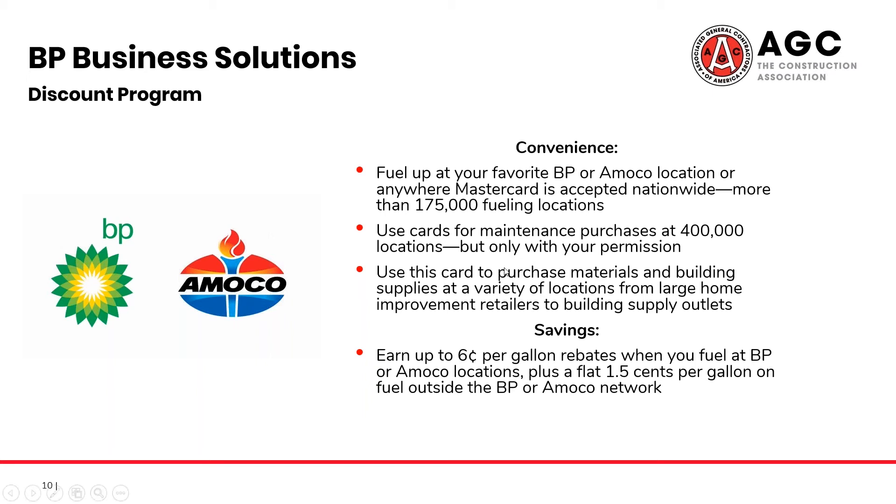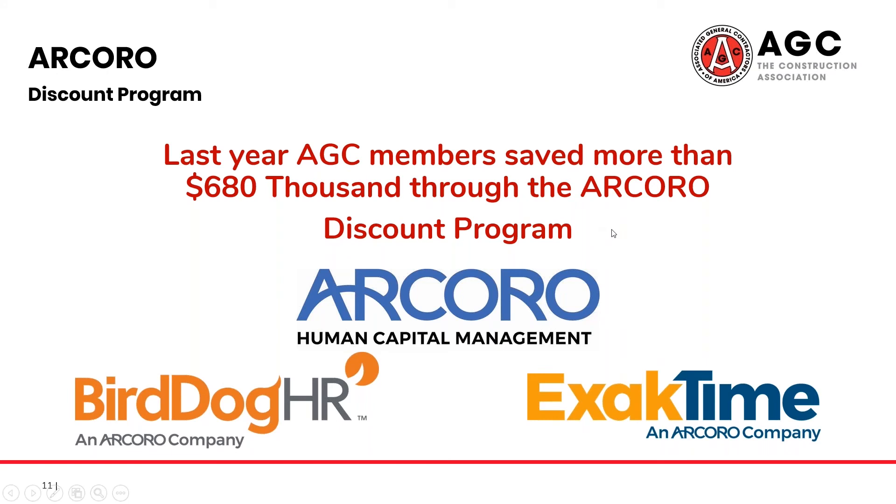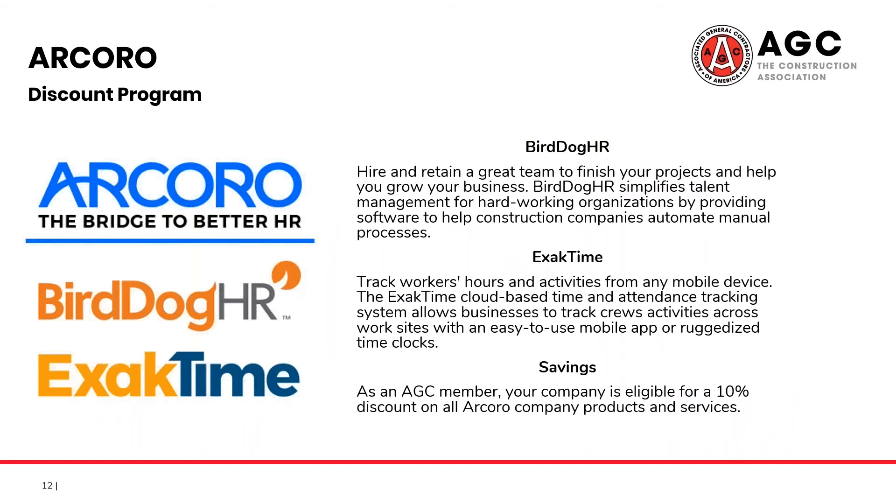Now that we've talked about your fleet and getting the fuel ready, let's discuss things that we can do to help you with your hiring process. Through Acoro, AGC members saved more than $680,000 last year. The Acoro family of products can assist with employee management and hiring processes. BirdDog HR is intended to help automate some of the manual processes involved in talent management within your company, while ExactTime helps you track your workers' hours and activities. AGC members are eligible for a 10% discount on both services.